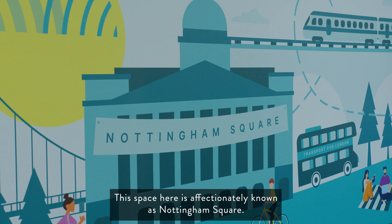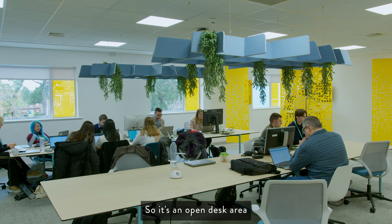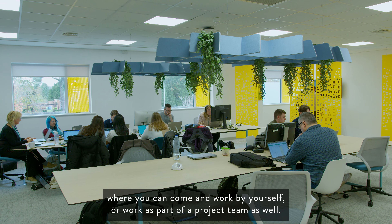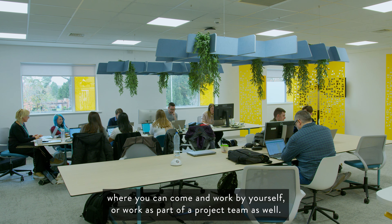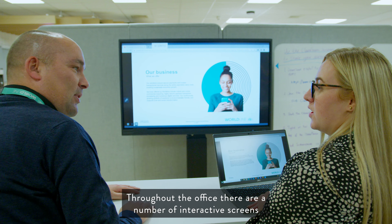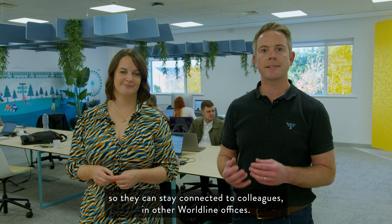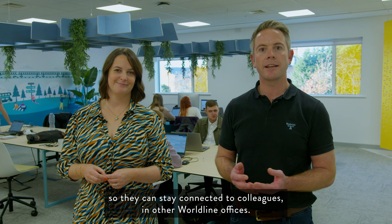This space is affectionately known as Nottingham Square. It's the first of our nomadic zones — an open desk area where you can come and work by yourself or as part of a project team. It's got everything you need: supportive seating, acoustic rafts to help suppress sound, and tech of course. Throughout the office there are a number of interactive screens with video conference cameras so teams can stay connected to colleagues in other Worldline offices. When you need time for a private call, you can move to any of the neighbouring areas designed for focus time or video.